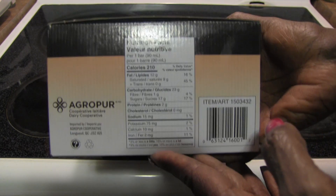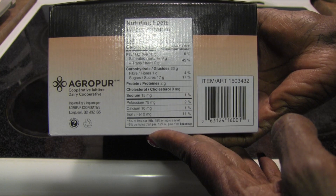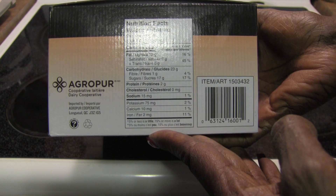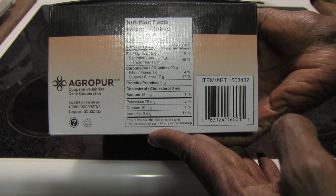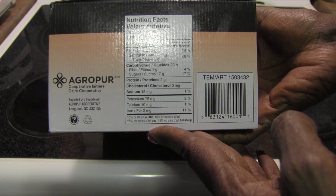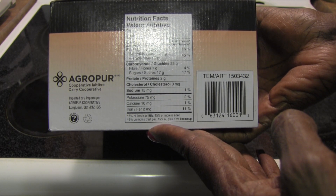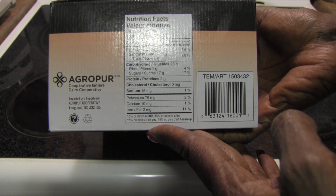For the nutrition facts: each bar has 210 calories, 12 grams of fat, 9 grams of saturated fat, no trans fat, 23 grams of carbohydrates, 1 gram of fiber, 17 grams of sugar, 2 grams of protein, no cholesterol, 50 milligrams of sodium, 75 milligrams of potassium, 10 milligrams of calcium, and 2 milligrams of iron.